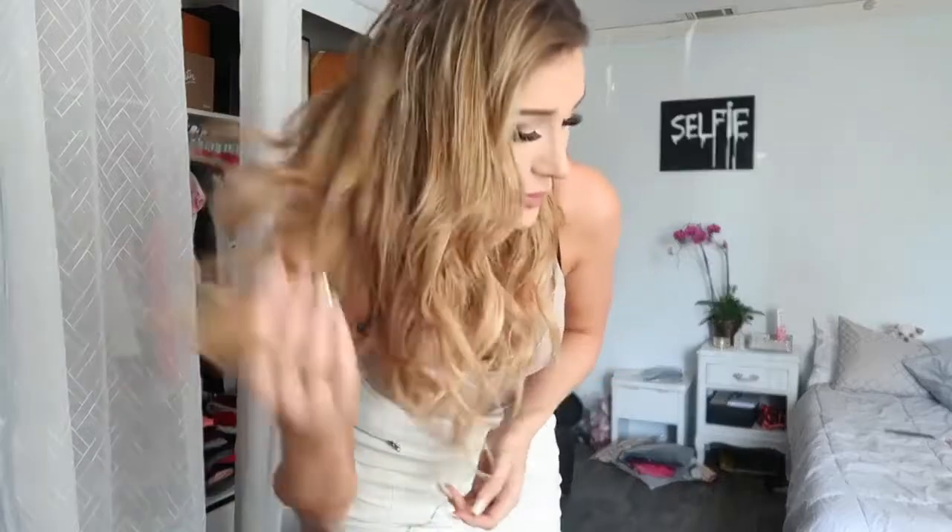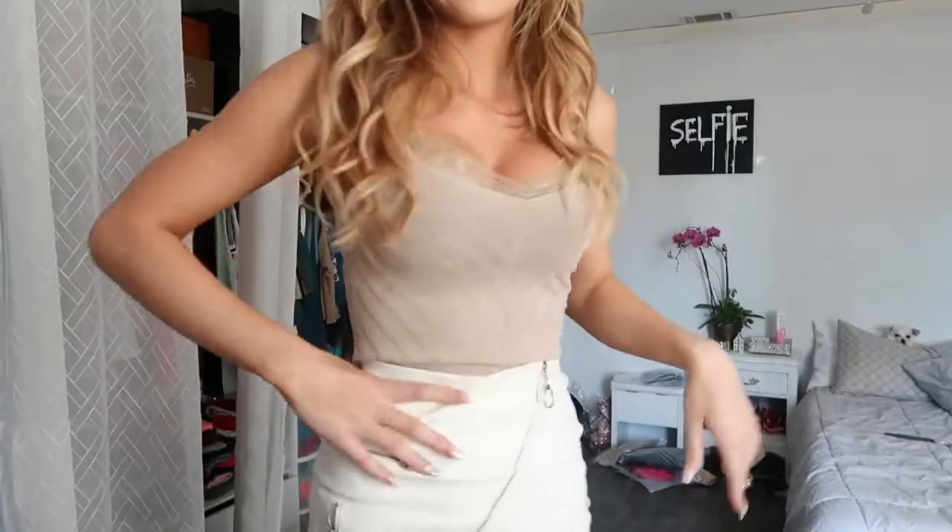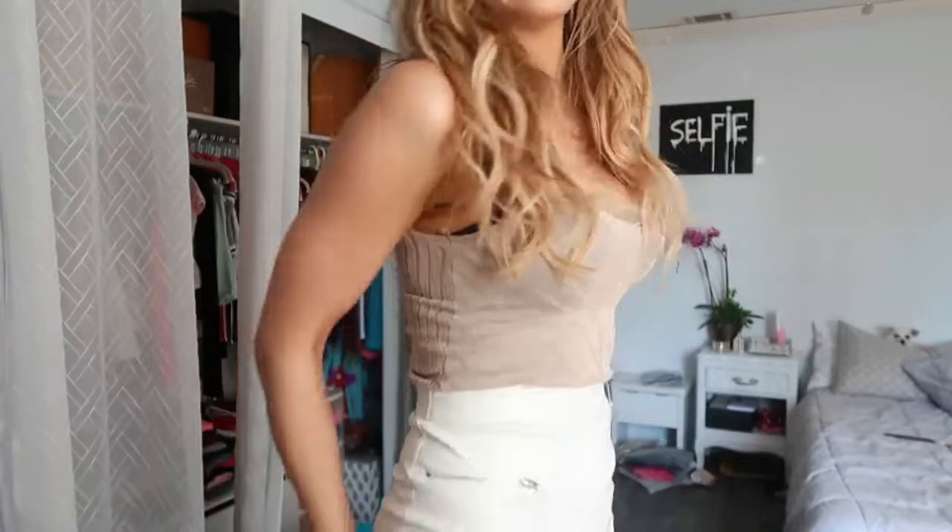Hey guys, it's Molly back on your screen. I don't know what my hair is doing with this middle part. Anyway, today I have a haul. I love giving reviews and letting you guys know what you should and shouldn't buy. I'm actually wearing an outfit from them right now. I love this skirt. The clothing company is called Traveler Clothing.